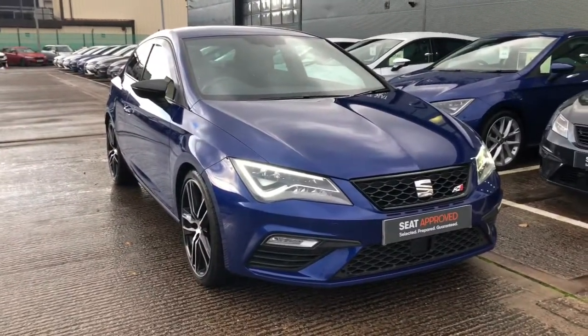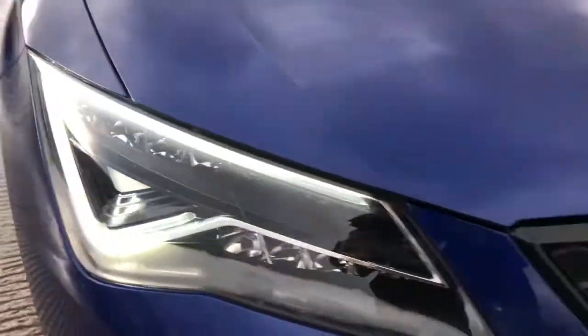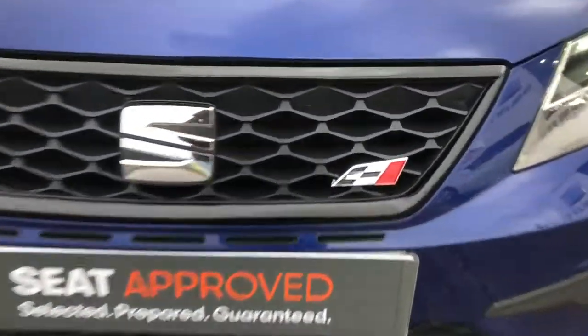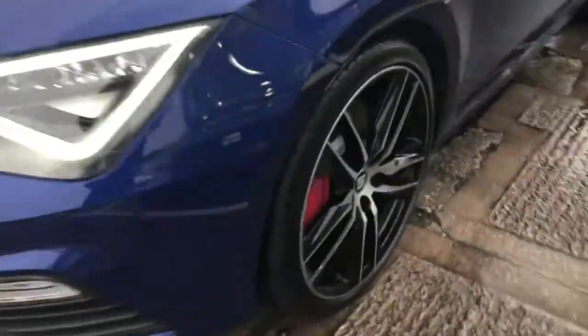Hi, welcome to Cruiser. This is a quick video tour of this approved used Seat Leon Cupra. This is a three-door hatchback. The vehicle comes in mystery blue and comes with the front and rear Cupra bumpers and the full LED headlights.